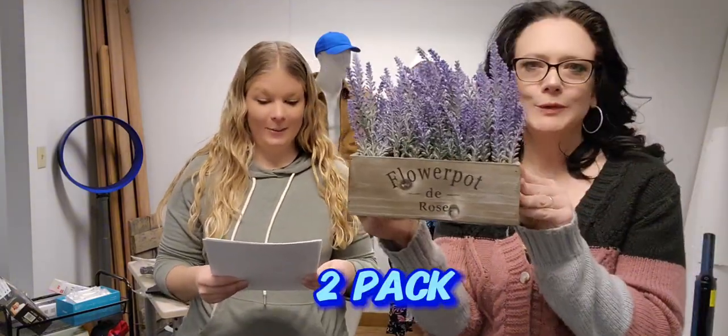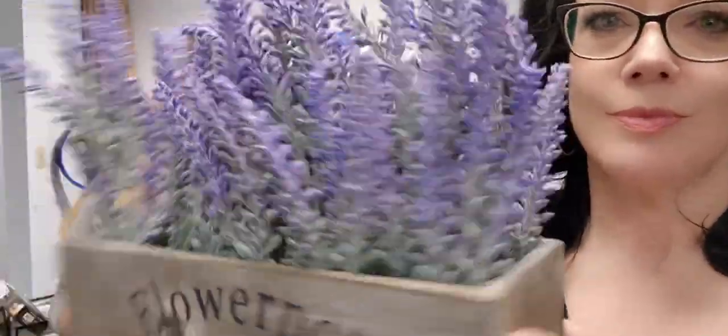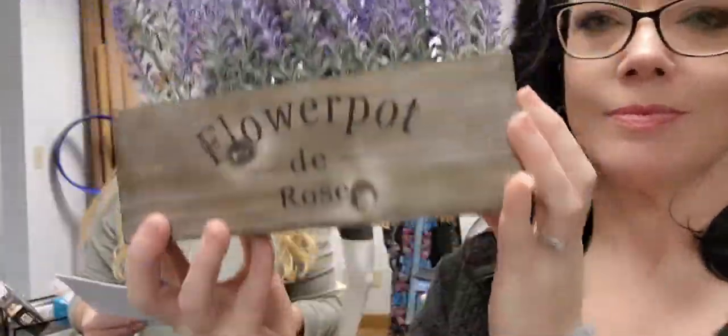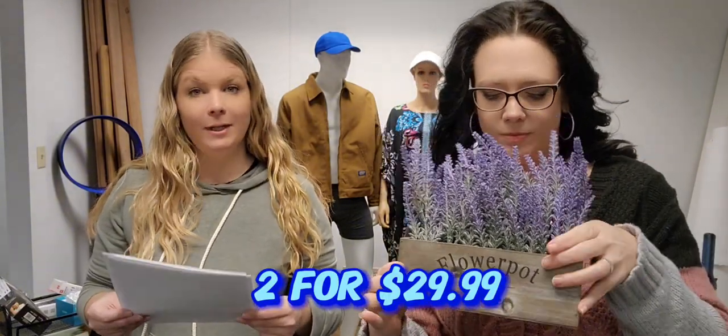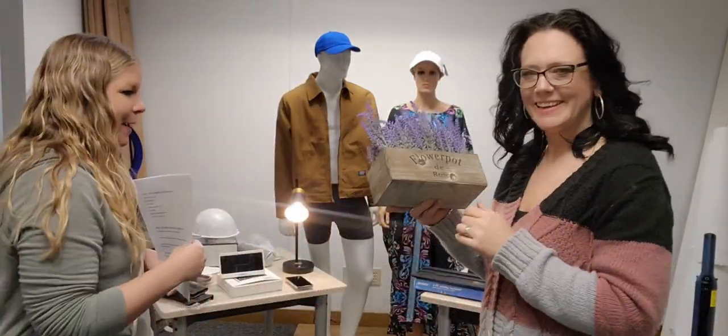Next we have great household items. We got a two-pack lavender plant tray — these are faux flowers but they look very real. Perfect for any decor, maintenance-free, weather-resistant and waterproof so they can be used indoors or outdoors. You get the two-pack for $29.99, item 63200. They come in cute little wood boxes.